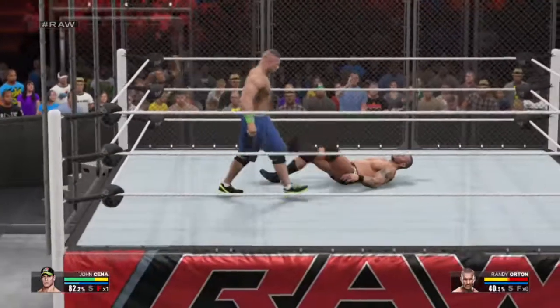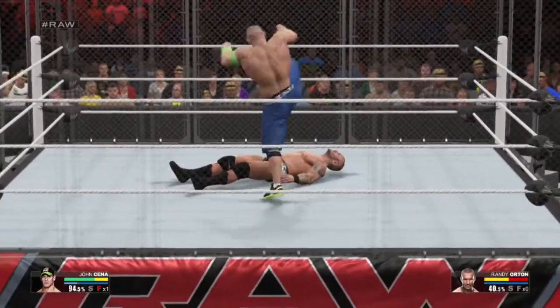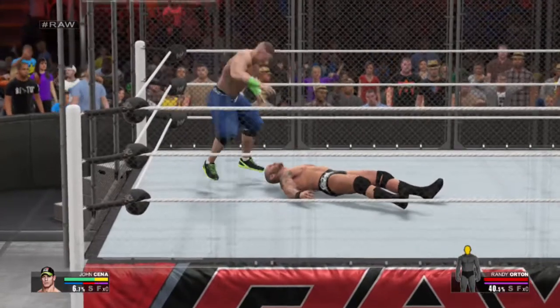Hammering his opponent's face into that steel cage. Oh my gosh! Another stiff kick. And that'll get your opponent's attention — incredible move by John Cena. He's measuring.